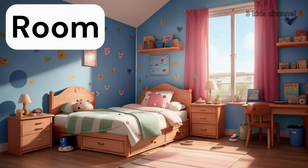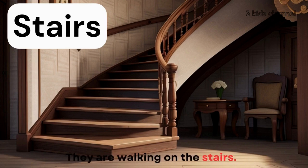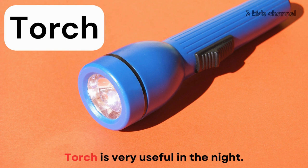Room, room. They just cleaned the room. Stairs, stairs. They are walking on the stairs. Torch, torch. Torch is very useful in the night.